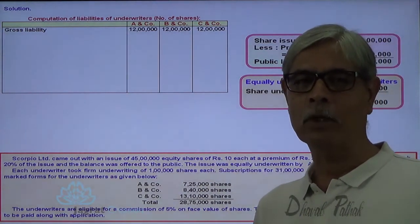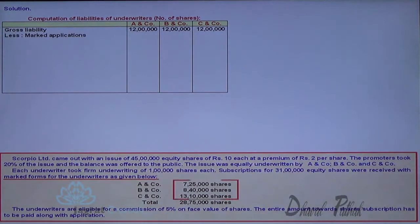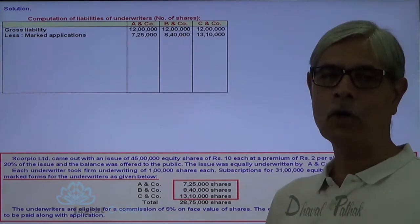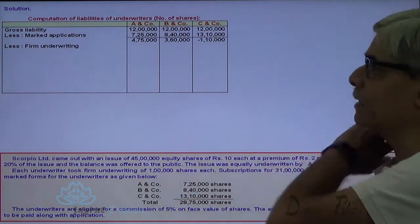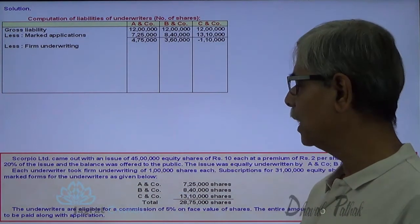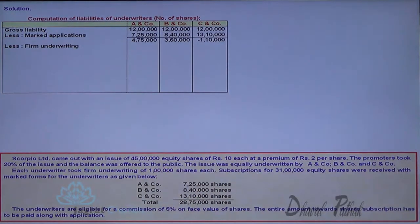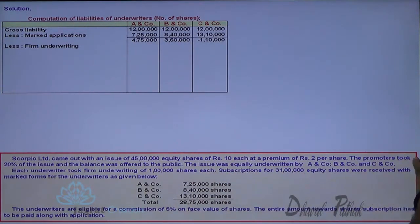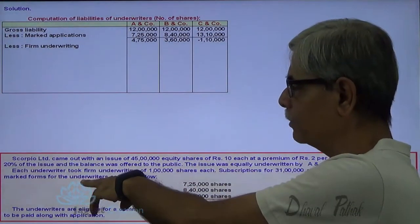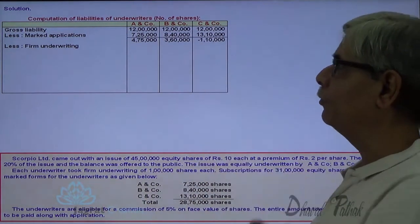Whatever applications are received by the company because of their efforts, credit has to be given. So marked applications are deducted straight from their gross liability. In case of C & Company, there is a surplus. Each underwriter also took firm underwriting of 1 lakh shares each. Subscription of 31 lakhs was received. Marked forms for the underwriters are as given. So, firm underwriting — these are important distinctions.